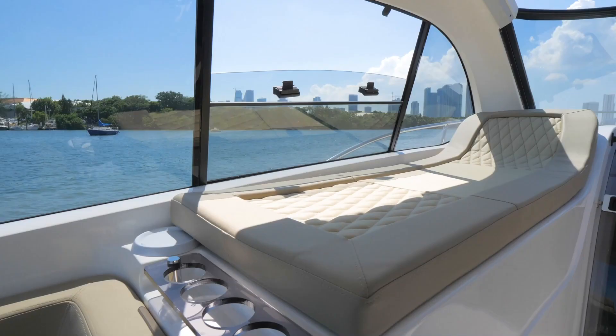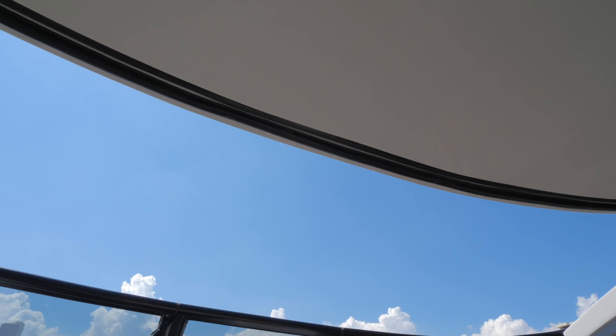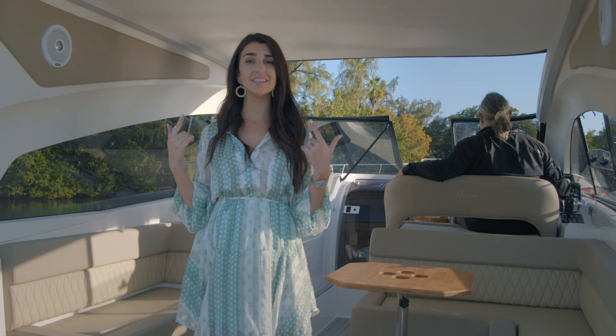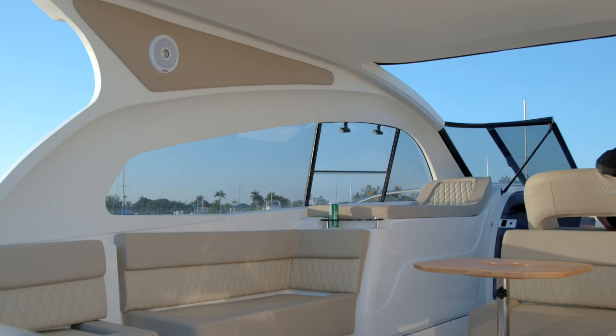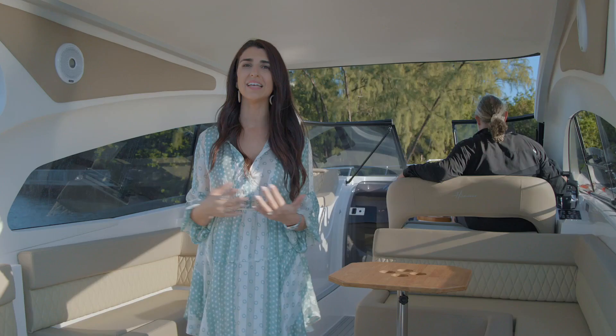Some features that make this boat really special include the retractable sunroof so that you can enclose the space or have it open. One of my favorite features is the air conditioning system that keeps the AC circulating in this main lounge area, because even though you're outside and want to feel the natural breeze, here in South Florida it can get really hot really quick, so it's nice to have that extra help.